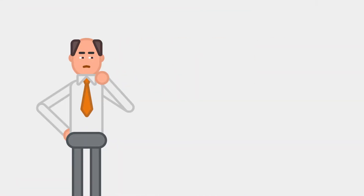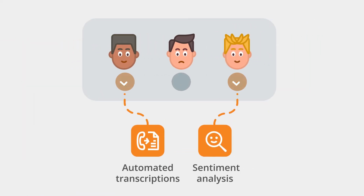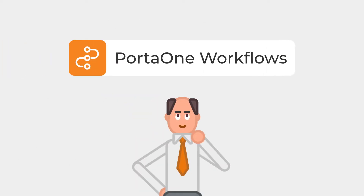As a communication service provider, you know how important it is to keep your enterprise customers happy with advanced features like automated transcriptions and sentiment analysis, but each business has slightly different systems and requirements, making it challenging to meet their expectations. That's where PortaOne Workflows truly shines.